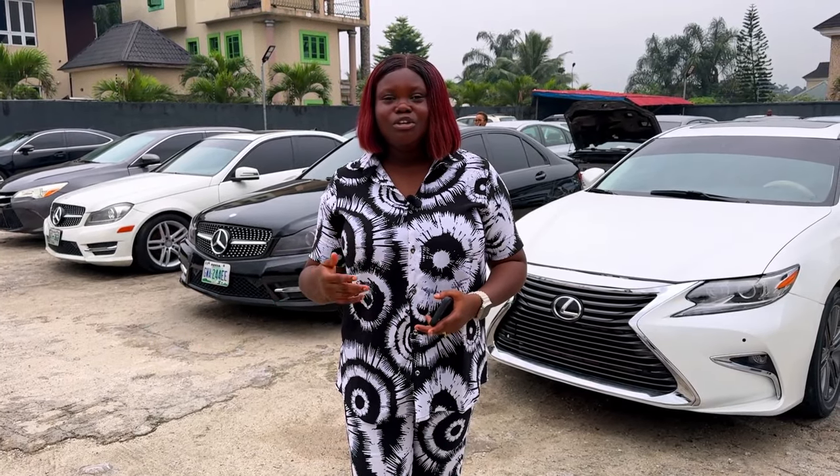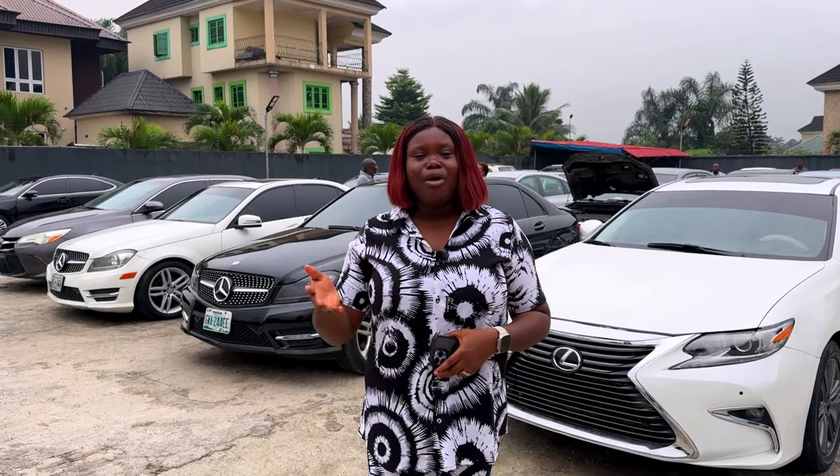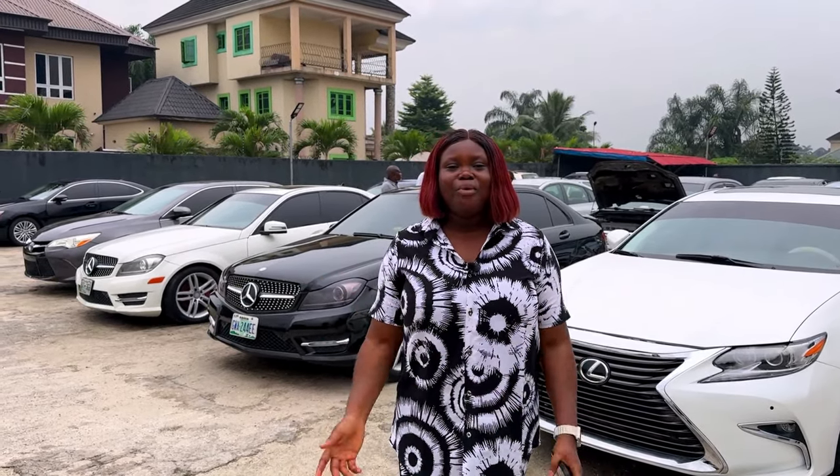If you need any of these cars, you can call me on 08122-4865. You can also reach me on WhatsApp with the number I just mentioned. My address is at Wumola Stadium Linkroad, opposite NMPC filling station, Port Harcourt, Nigeria.